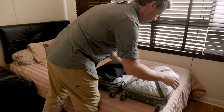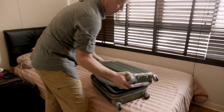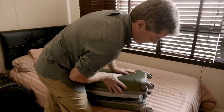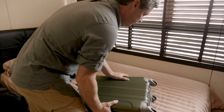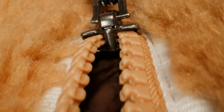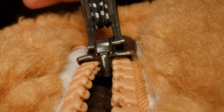The manufacturing journey of zippers is a complex tapestry of material science, engineering precision and meticulous craftsmanship. From the selection of raw materials to the extrusion of teeth, integration with fabric tape and rigorous quality control, each step in the process reflects a dedication to excellence and innovation.